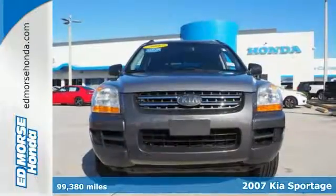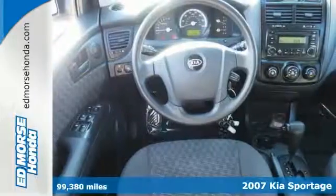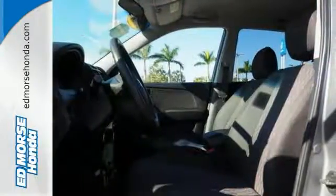It's a 2007 Kia Sportage. Standard features include heated exterior mirrors, power windows, alloy wheels, power steering, an overhead console with plenty of storage, and so much more.